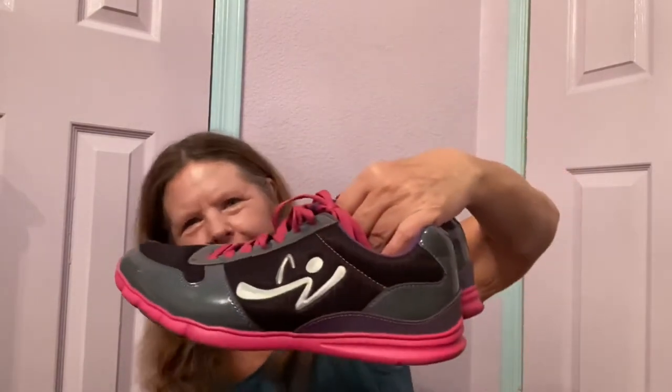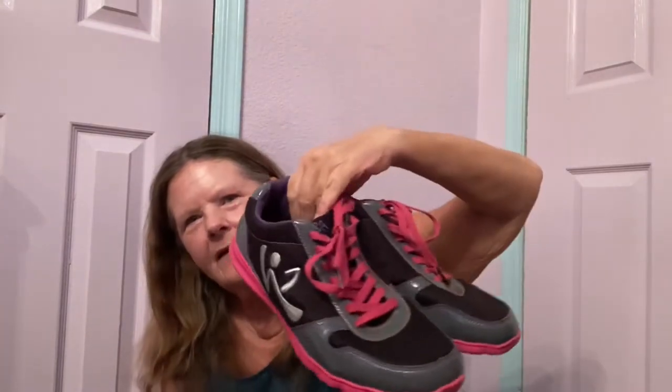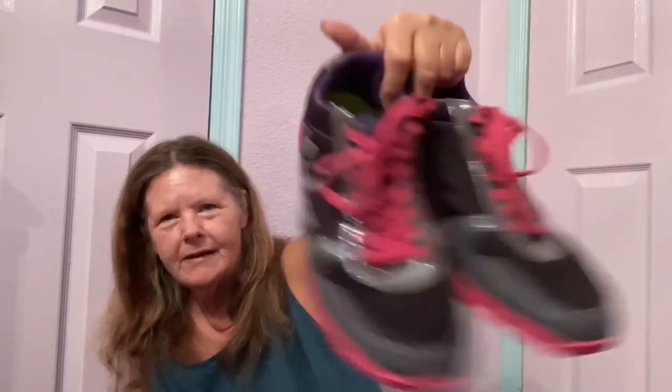Then I found some more shoes — I only paid $4 for these. They are purple and pink, my favorite color combo, and they're Zumba sneakers. This is leather and they're in a size 10, in really good condition. The soles have a little bit of staining but they've been cleaned. I'm hoping somebody's back in Zumba class and needs those sneakers for maybe $25 to $30.